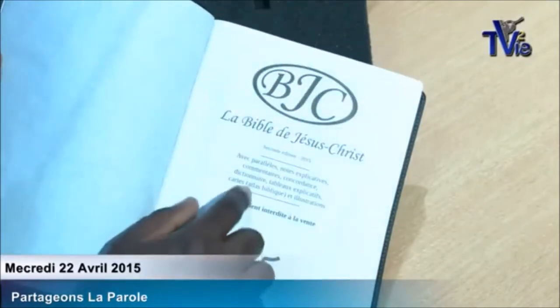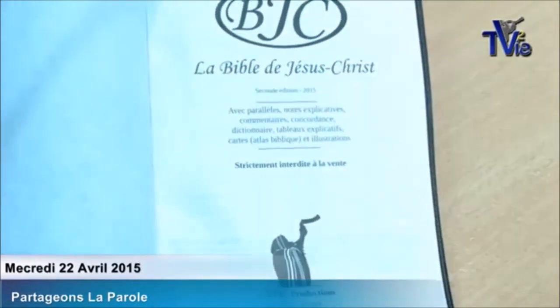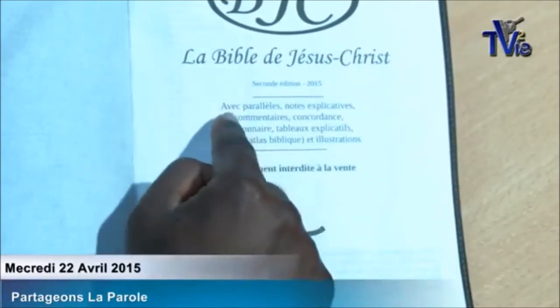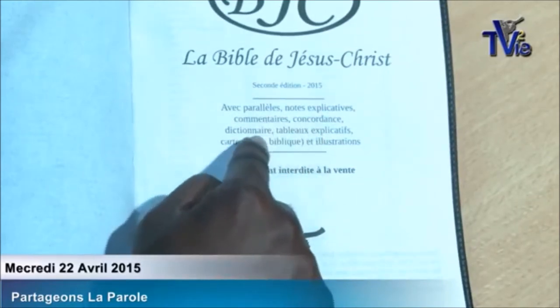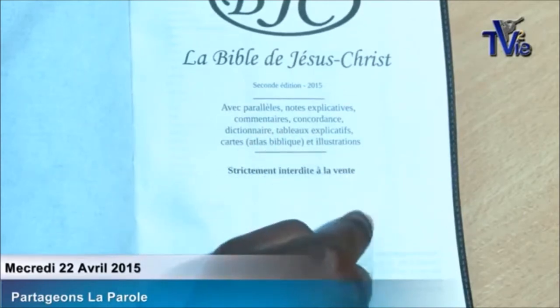Let me zoom in a little bit. Please, my brother. So: the Bible of Jesus Christ, with parallel explanatory notes and comments. We added a concordance — there was no concordance in the first version. There is a dictionary, explanatory tables, maps, a biblical atlas, and illustrations.